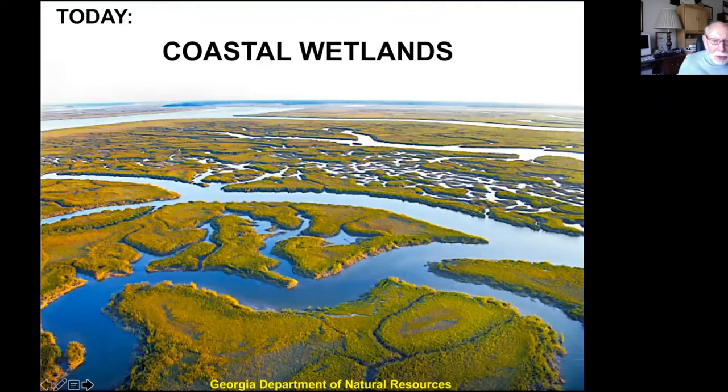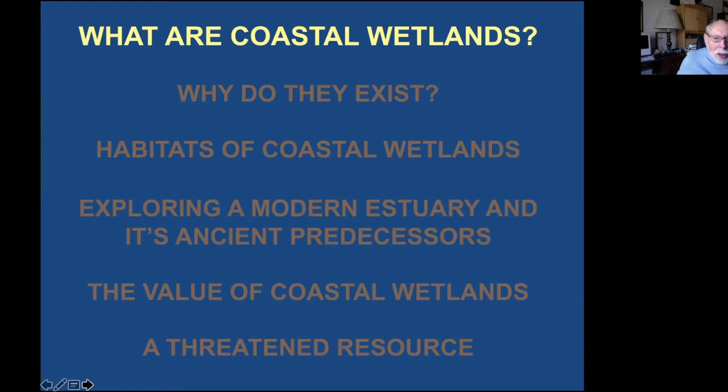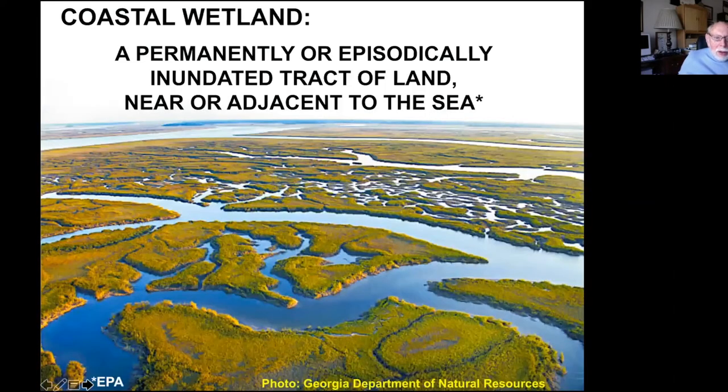So today we're going to talk about coastal wetlands. The outline covers what they are, why they're there, what they're like, and then I'll take you on an exploration of a modern estuary and its ancient predecessors — research I did when I was with the geological survey. We'll also talk about the value of coastal wetlands and finish with wetlands as a threatened resource. I like the EPA definition: a permanently or episodically inundated tract of land near or adjacent to the shore, adjacent to the sea.